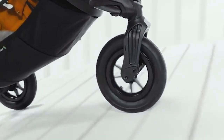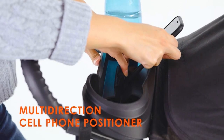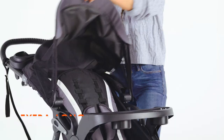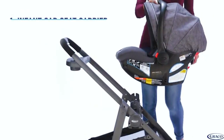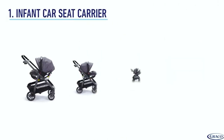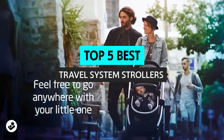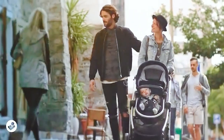For many parents, the stroller is one item they have to have, whether you plan to use it every day or occasionally. A stroller is something you will use for a long time. Because of this, it's important to choose a stroller that suits your needs and can grow with your baby. In this video, we will look at some of the best travel system strollers on the market.